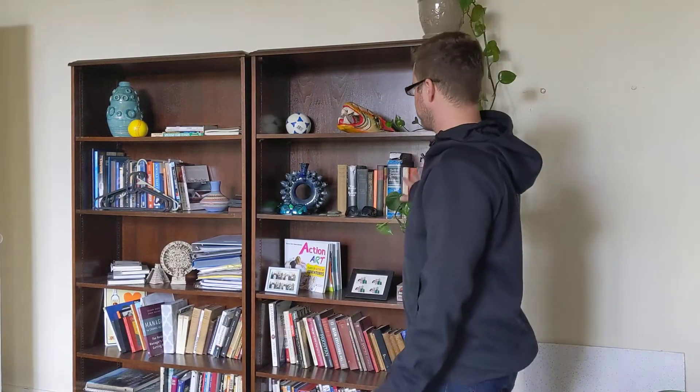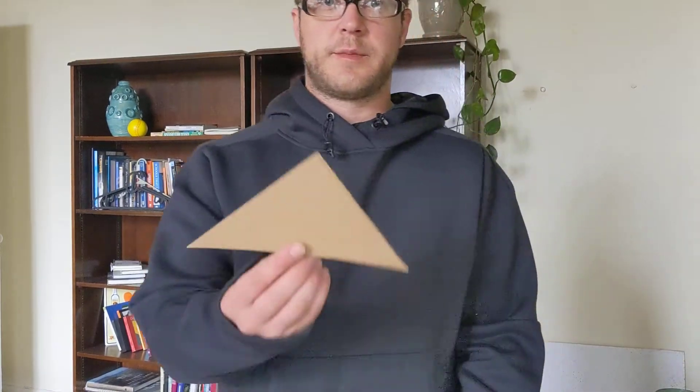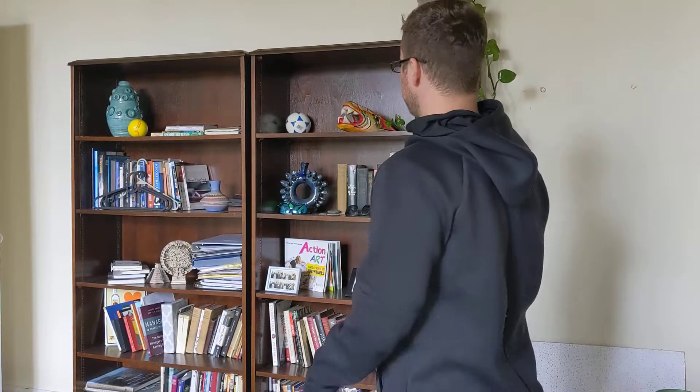Hello everybody, welcome to Mr. Roberts! Today we're going to do another scavenger hunt on my bookshelf, but instead of looking for colors, we're going to look for shapes — a triangle, a rectangle, and a circle. I want you guys to help me look along with me.